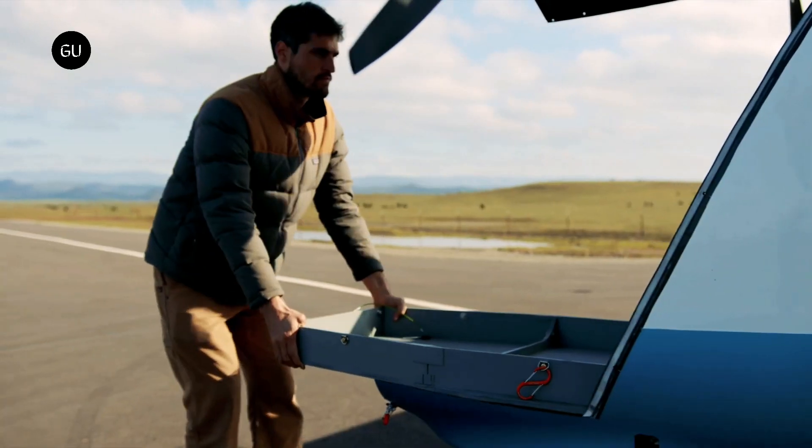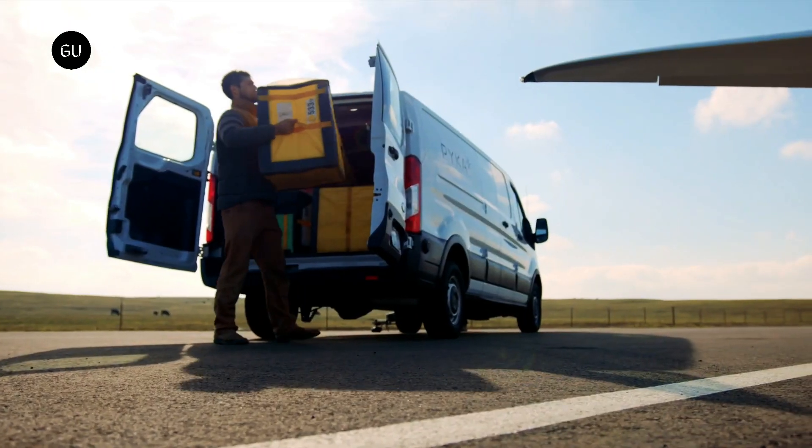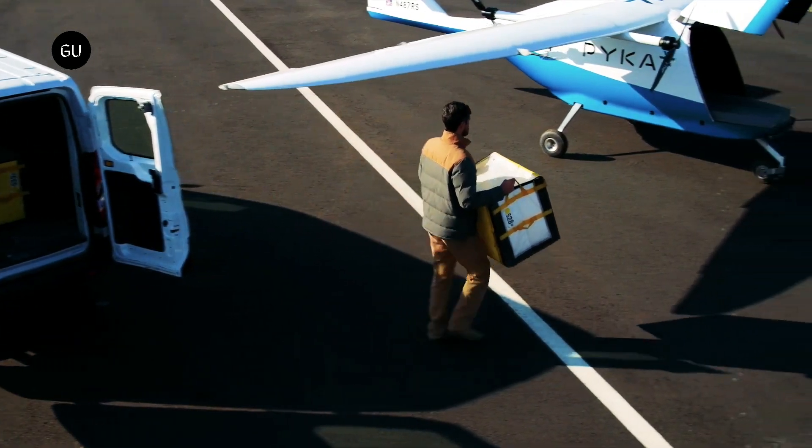PICA, a California-based aviation startup focusing on autonomous vehicle technology, brought out an autonomous electric crop duster called the Pelican Sprayer in 2020.